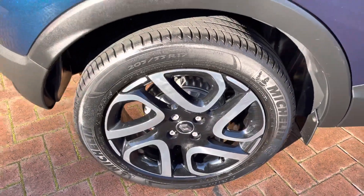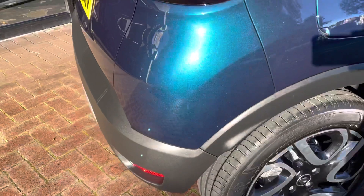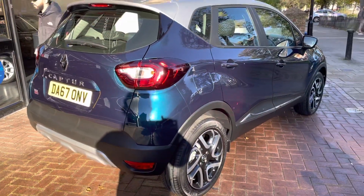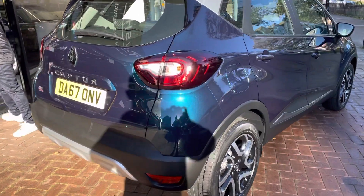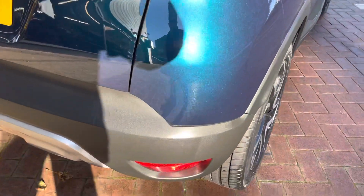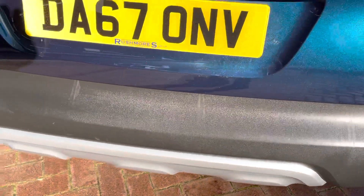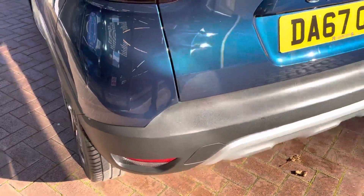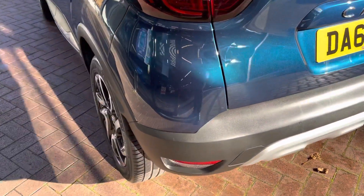Alloys at the back are once again nice and clean. This has been fully serviced by Rushmore's. A new 12 months MOT will also be done at point of sale. One owner from new with full service history. Moving on to the back now, as you can see the rear bumper is also nice and clean.